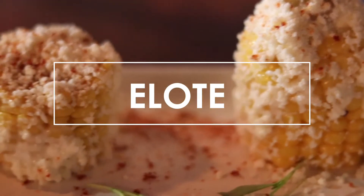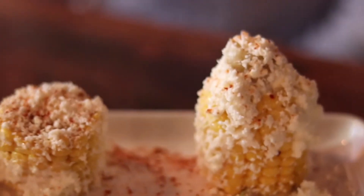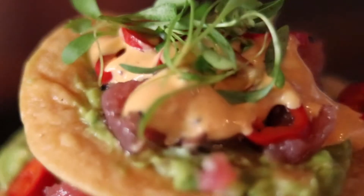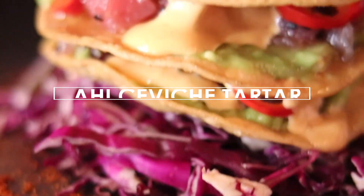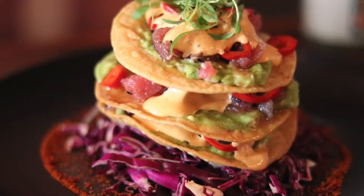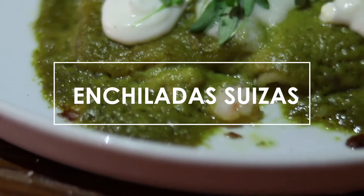So it's time to order. We ordered the elote, which is the Mexican street corn — really good, with some nice citrus aioli, sprinkled with some spice powder and also some cotija. We also had the aji ceviche tartare, which is a seasoned sesame fresh aji, and the enchiladas suizas, which are filled with sautéed garlic butter shrimp topped with some salsa verde.